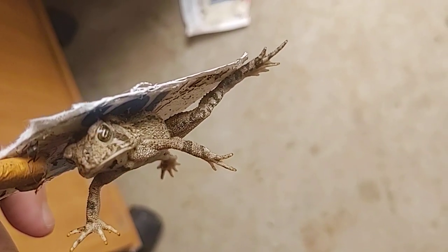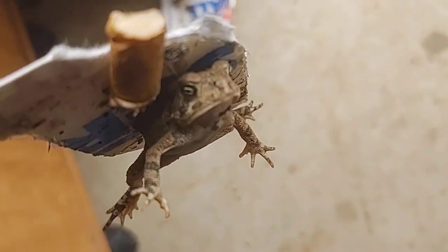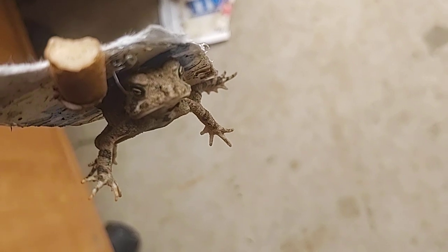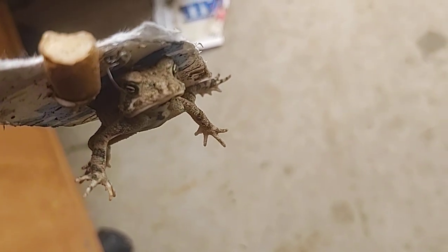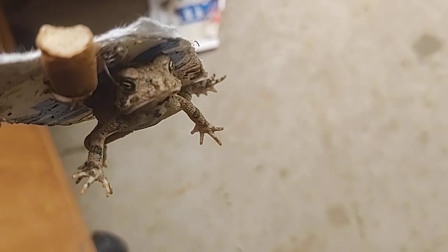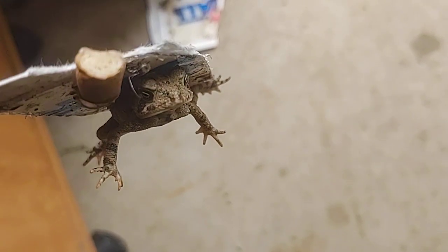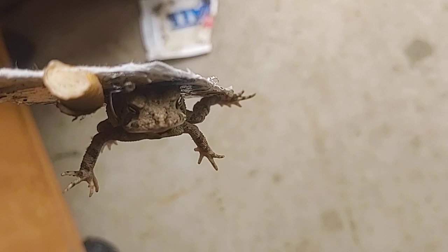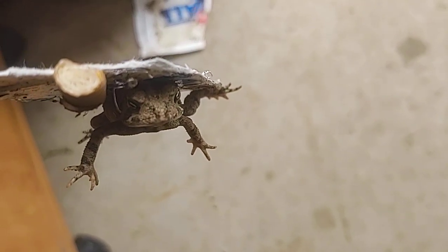Identifying frog species is not my specialty, but I was looking at the trap and I was like, wow, there's a frog in it. I didn't know he was still alive or how long he had been there. Then I saw him breathing and I was like, I've got to get this guy — or gal — out of the trap.